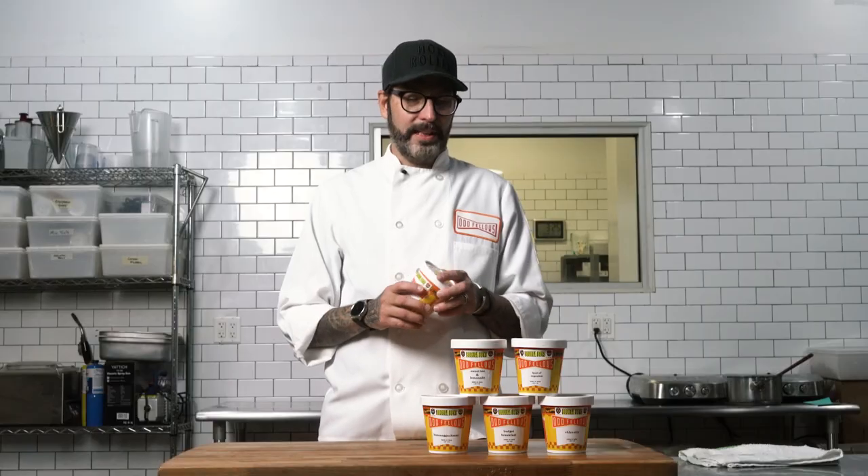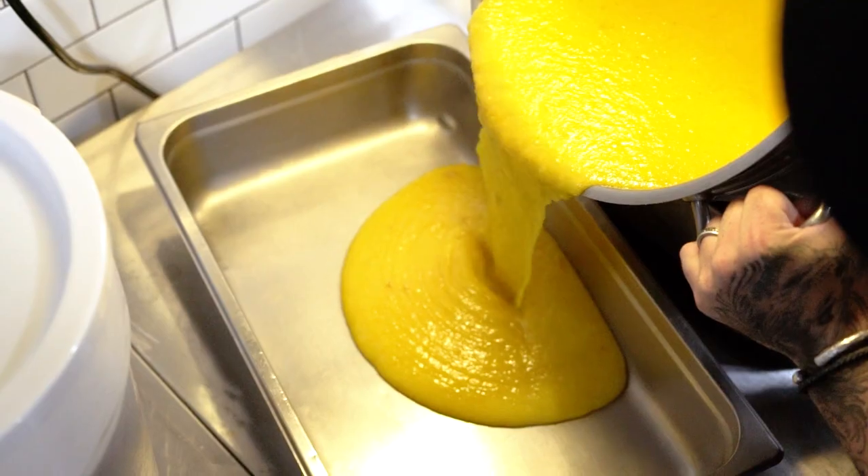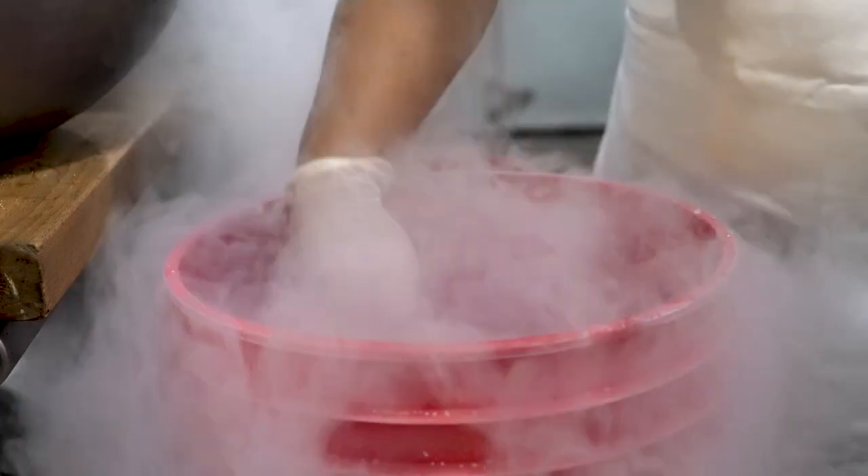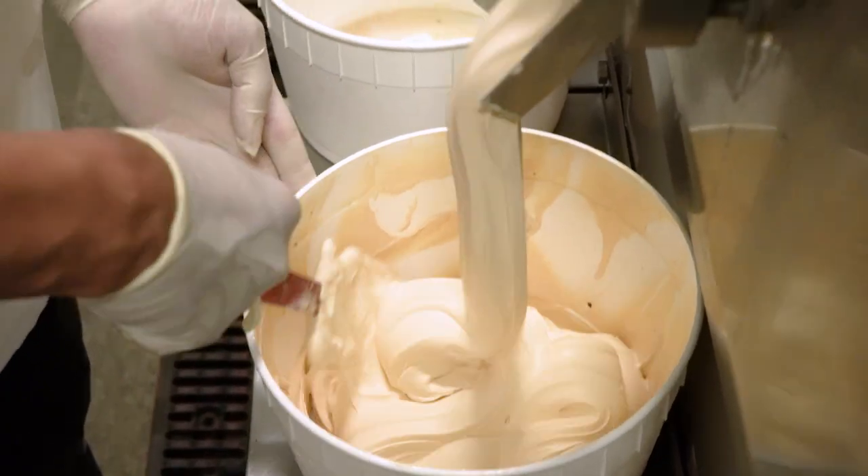With their help and their inspiration, we've come up with six flavors that are inspired by a bodega. I don't think there's a day that goes by where a New Yorker doesn't go into a bodega, so we wanted to share that with the rest of the country, the rest of the world even.